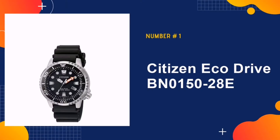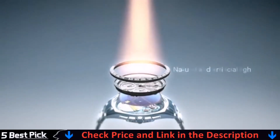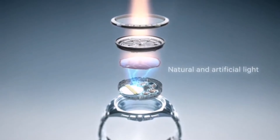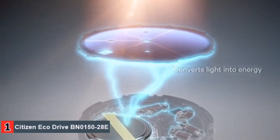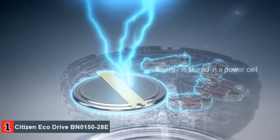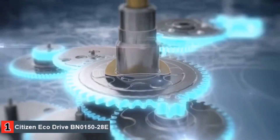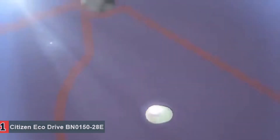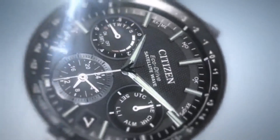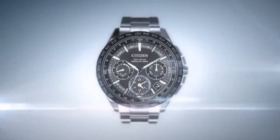Our number one pick is Citizen EcoDrive BN0150-2080. There's no denying that Citizen is one of the most sought after brands in the world and has been for decades. This Mineral Crystal Citizen EcoDrive watch is beautiful in many ways and offers a stunning Japanese quartz movement to ensure accuracy at all times. Beautiful and incredibly lightweight, what more could you ask for with your diving watch?